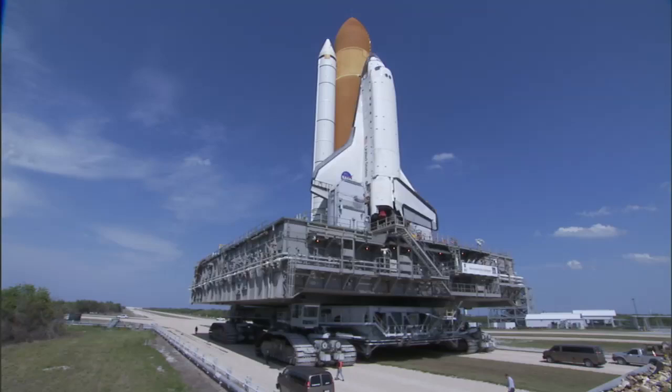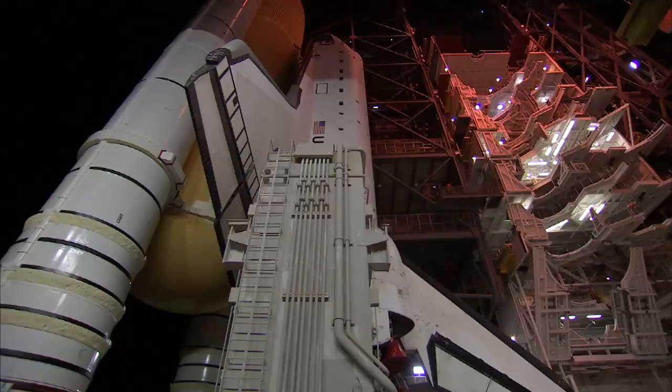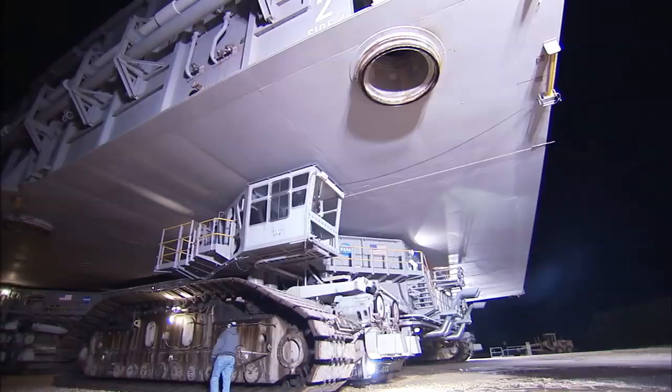When they built the crawler, they overbuilt it, and that's a great thing because it's able to last all these years. I think it's a great machine — it could last for another 50 years if it needed to. It's capable, of course, of moving the shuttle, all of its parts, and the mobile launch platform. We're talking about 12 million pounds, the vehicle itself being 6 million — you have about 18 million pounds rolling down the road.